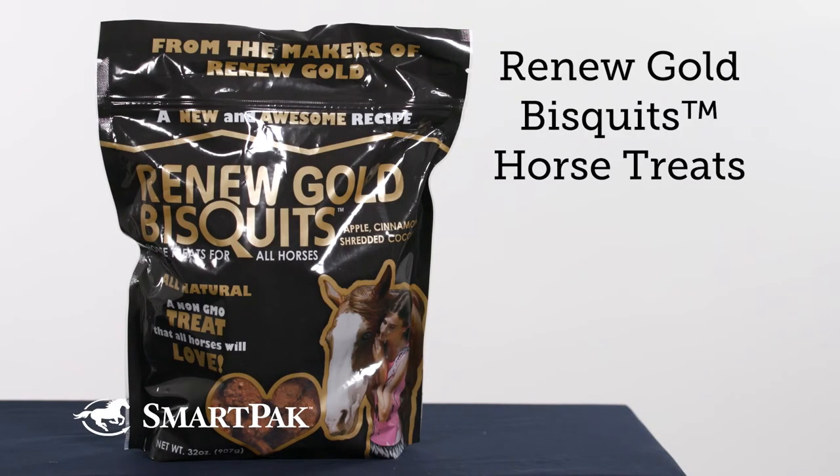I'm Kari and the Renew Gold Biscuits horse treats are a tasty treat that my horses love and I can feel good about giving them.